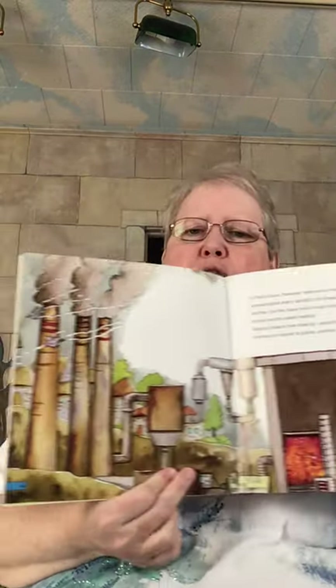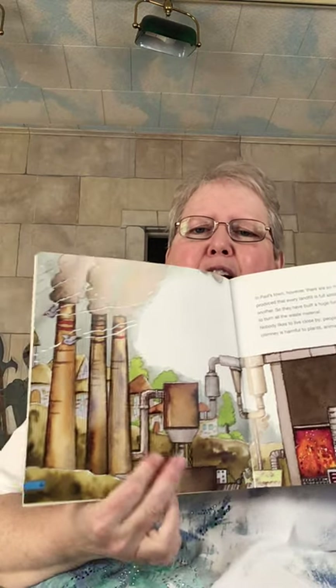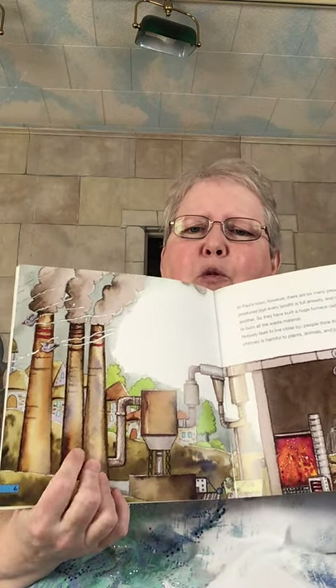To a garbage landfill or dump, which is a huge place in the mountains or in the countryside, far from the city. This shows a picture of the landfill. In Paul's town, however, there are so many people and so much garbage produced that every landfill is full already and nobody knows where to build another. So they have built a huge furnace called an incinerator to burn all the waste materials.